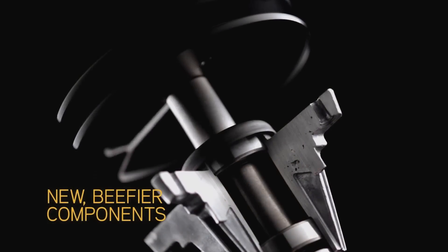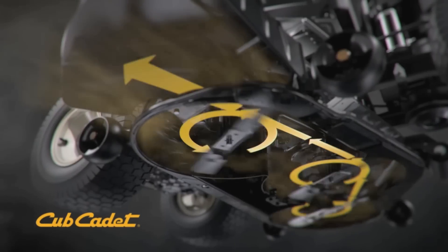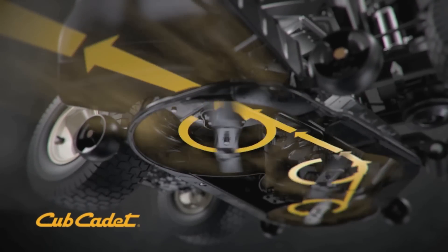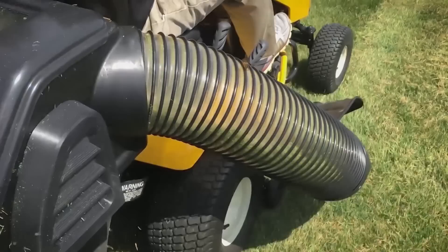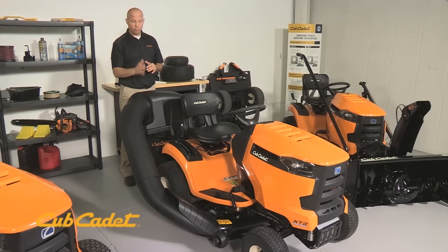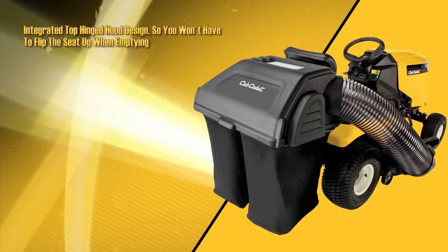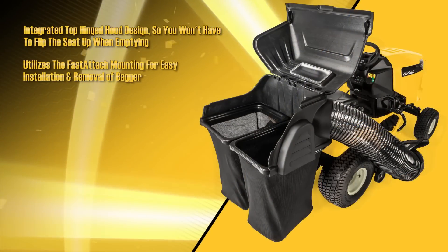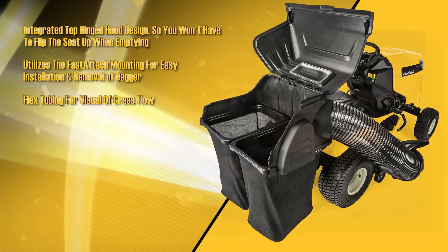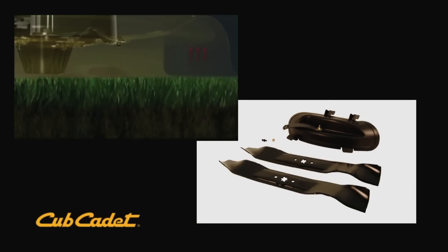Maintenance-free ball bearing cutting deck spindles are triple lip sealed and capped to keep debris and water out, allowing for full life operation. The new shape and position of the deck tunnel has been designed and tested to maximize airflow and grass discharge. Our baggers have been engineered for performance from blade to bag with a flow-through system giving you professional results. Bagging keeps your lawn healthy by easily picking up leaves, and mulching your grass in between cuts helps feed the lawn with its own nutrients to give you a lush, green yard.